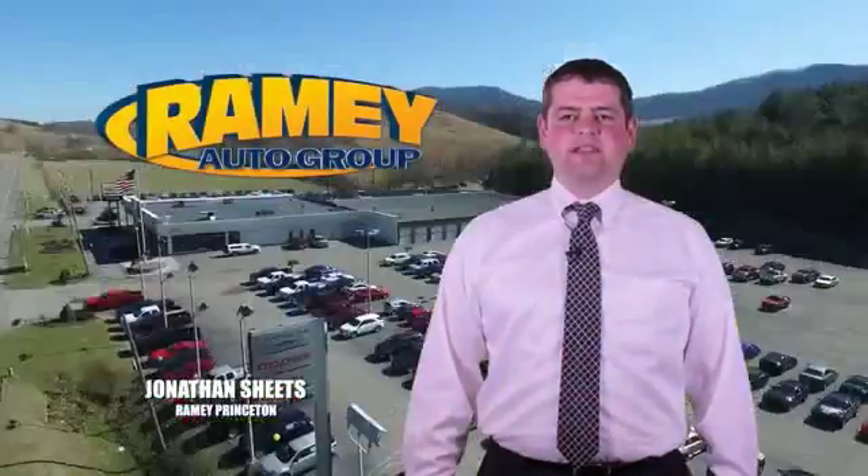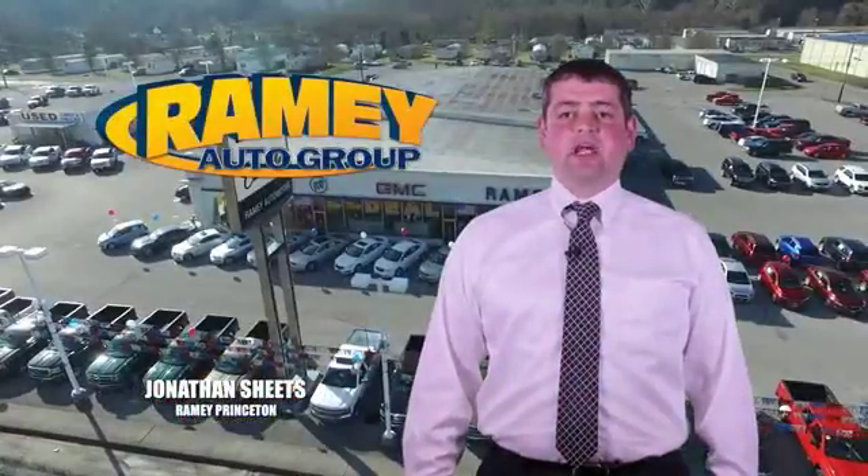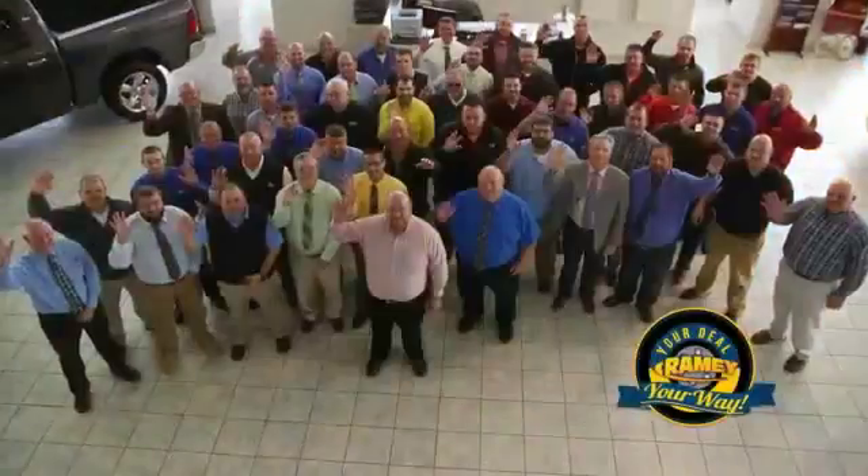Visit our stores in Ramey Road in Princeton, Tazewell, and Richlands, where you can shop 10 different franchises and over 1,000 pre-owned. We want to be your partner in the car buying experience, because at Ramey, it's your deal, your way.